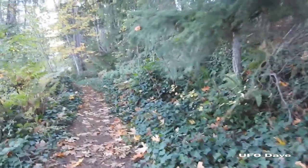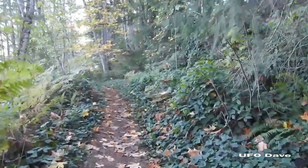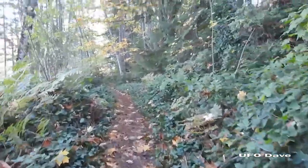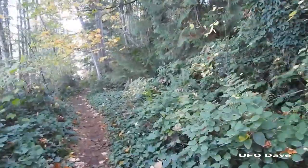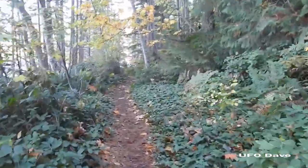It was actually drier down there than the last time I was here, but I took a few photos. Nobody wants to see the same videos I've already taken.